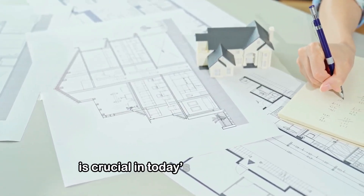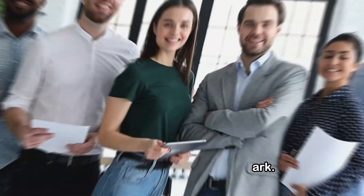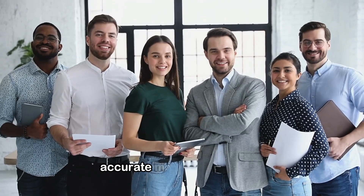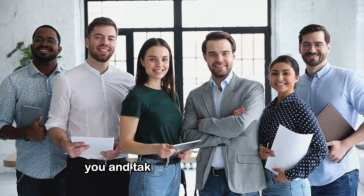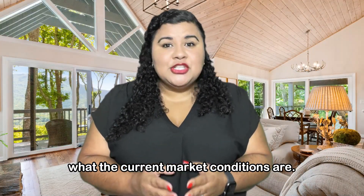Set the right price. Pricing your home correctly is crucial in today's housing market — you don't want to miss the mark. This is why it's important to work with an experienced agent who can prepare an accurate market analysis for you and take into account what the current market conditions are.